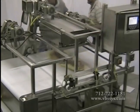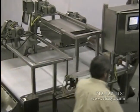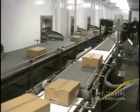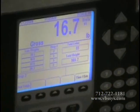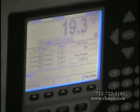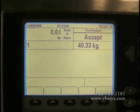This conveyor scale can be easily integrated with other system components such as classifying, grading, sortation, and automated box labeling systems. A VBS conveyor scale will integrate into the host computer systems of your facility for data transmission, traceability, and management reporting.